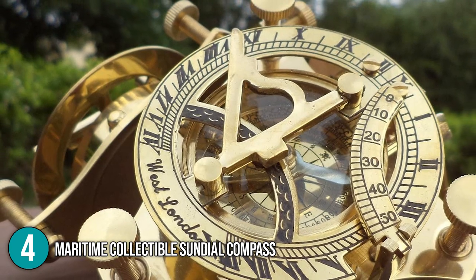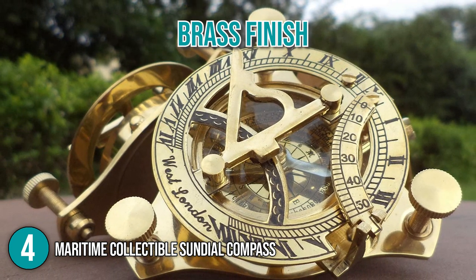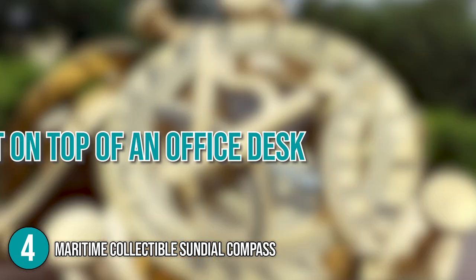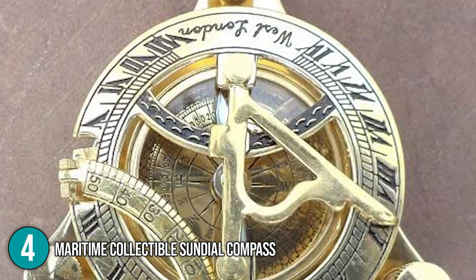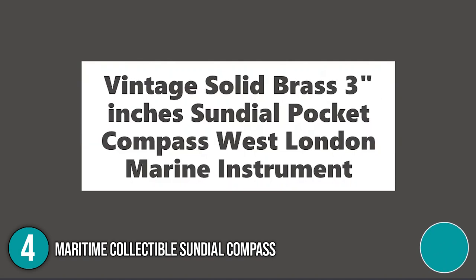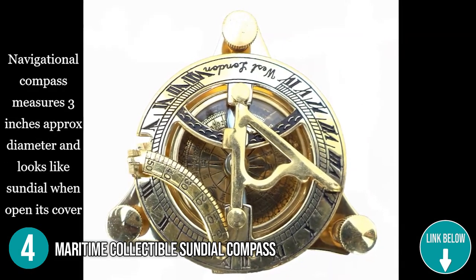If you prefer using the product as a decorative item, you'll surely love how its shiny brass finish can greatly adorn your place. You can display it on a shelf or put it on top of an office desk to give your room a vintage look. You'll definitely appreciate its detailed design, especially if you're a collector. The In The Home team recommends this product if you wish to have a sundial that you can freely carry around while traveling.